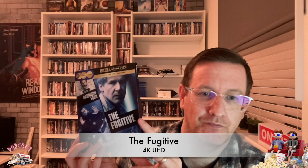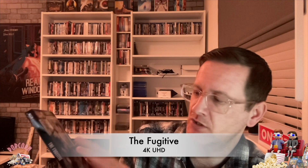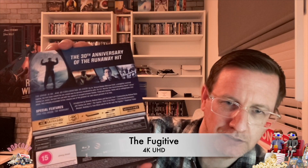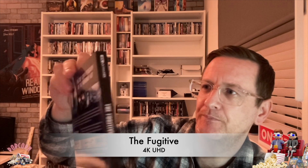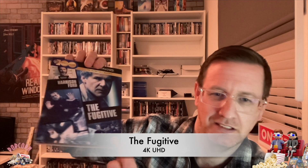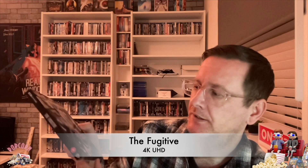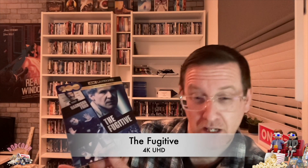Moving swiftly on — Harrison Ford, Tommy Lee Jones. You've probably guessed it by now. It is The Fugitive. This one has a nice glossy slip — not embossed. It's got the Warner Brothers 100th anniversary logo on there, with the same artwork underneath. On the back you've got the tunnel scene. You do get the 4K and the Blu-ray, which is not too bad. It's a good film — if they do the second one, US Marshals, I'll probably pick that up as well.